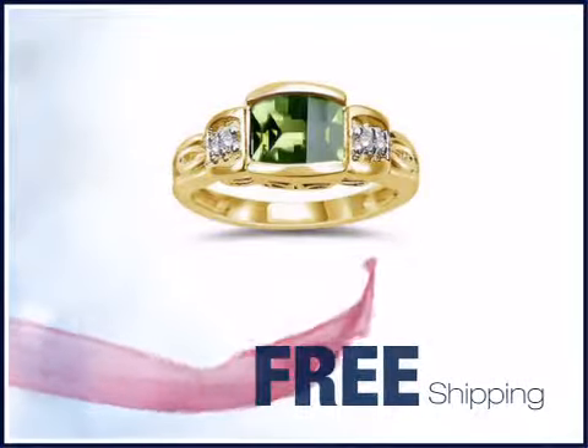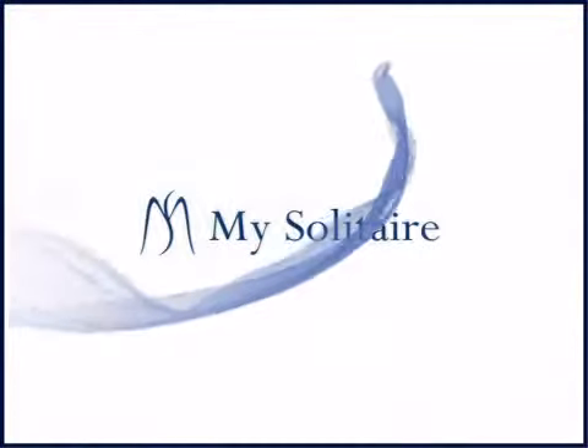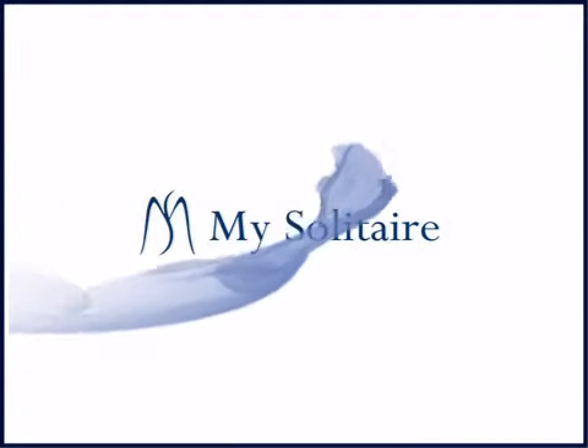My Solitaire Marketplace brings the cutting-edge selection of products to our customer base. Our vendors are pre-screened and ensure quality product and customer service to our customers.